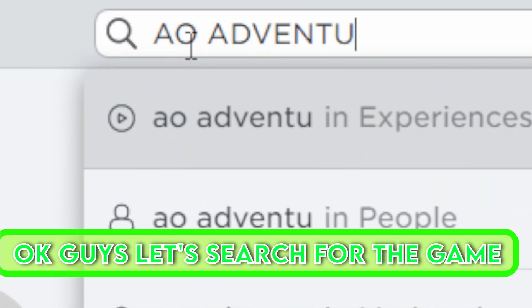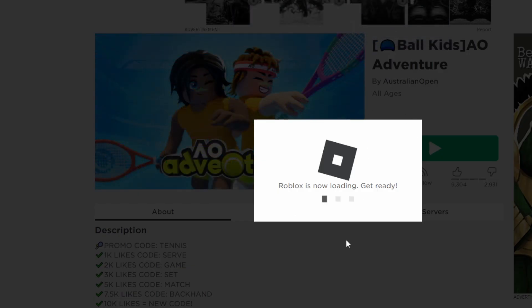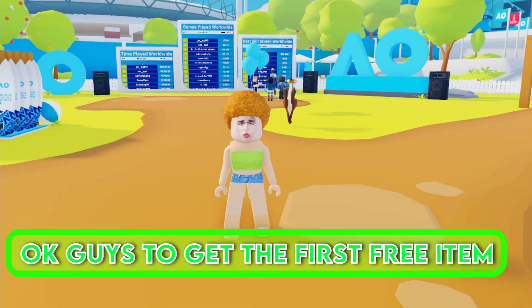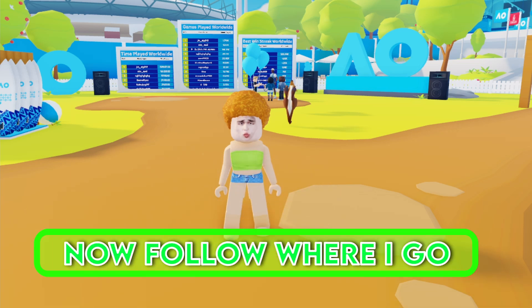Okay guys, let's search for the game. Let's join the game now. To get the first free item, you have to get 20 points in the training area. Now follow where I go.